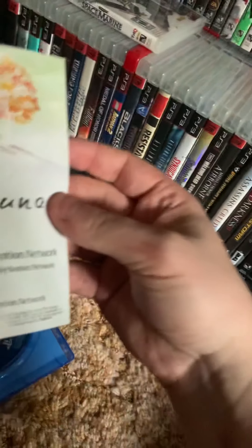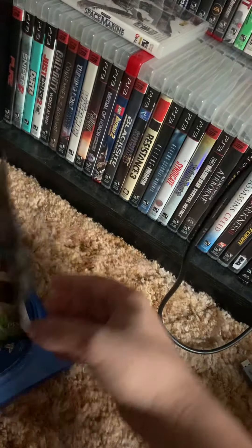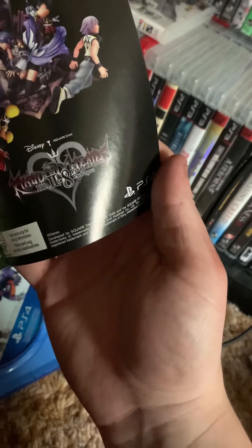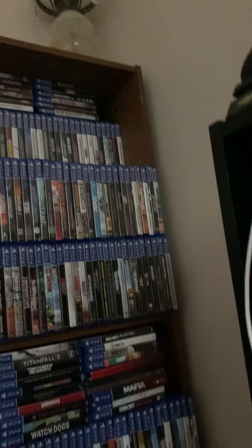And then there's an advertisement for I am Setsuna, and an advertisement for Kingdom Hearts 2.8, which I have, and Dragon Quest Builders.